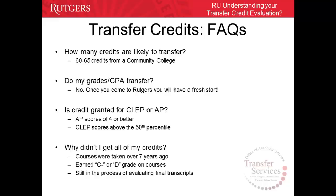Is credit granted for CLEP or AP? Yes. For AP, you must have passed with a score of 4 or better. And for CLEP, you must have scored above the 50th percentile.